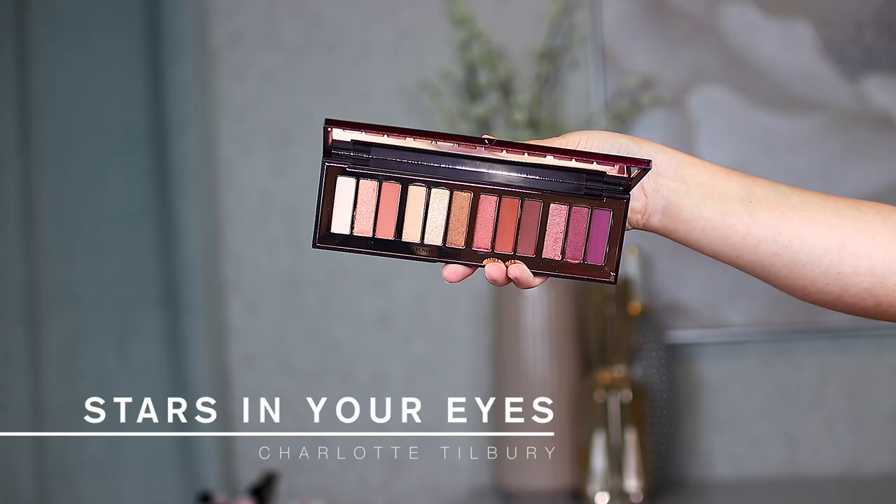Now let's talk about eyeshadow palettes. I have three to recommend that I am so happy to have in my collection. The first one is from Charlotte Tilbury — this is the Stars in Your Eyes palette. It is really beautiful. I love this color story: really nice peachy pinks, a golden trio, a pinky purple, and some true purples. I love how these colors perform on me. They are very beginner friendly — you don't need crazy skill to get a good look — and the palette is really versatile.